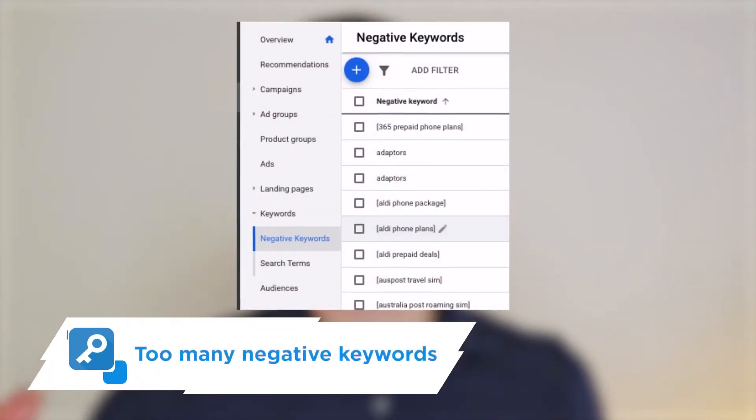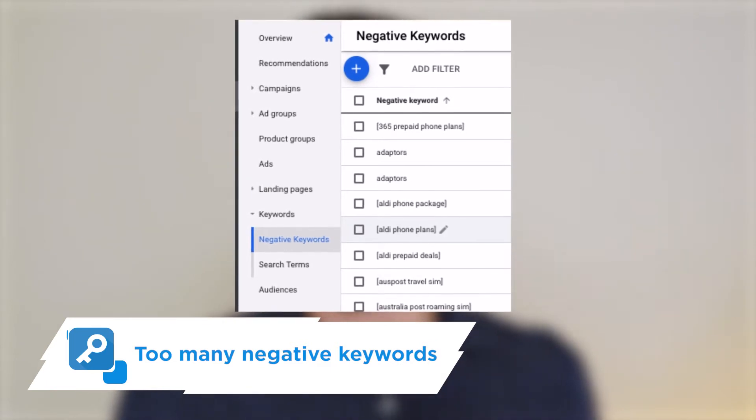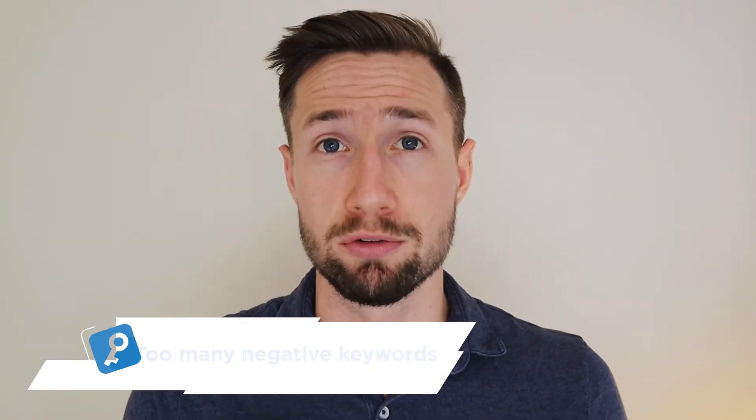The next reason is too many negative keywords. Maybe you're using an old campaign, or maybe you started adding negative keywords already. If you have negative keywords in that campaign, you're going to stop Google from showing your ads for many search terms. That's okay if those search terms aren't performing, but for a new campaign I recommend just letting Google work their magic and start showing your ads.